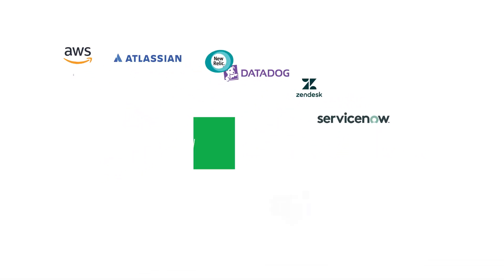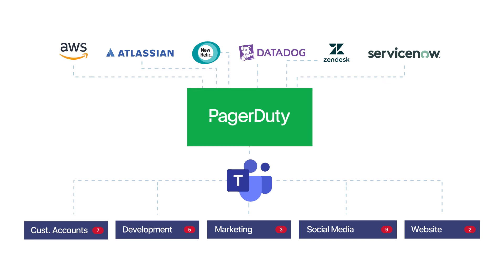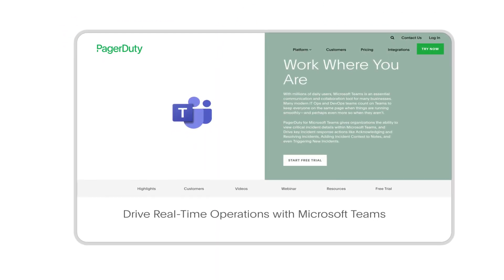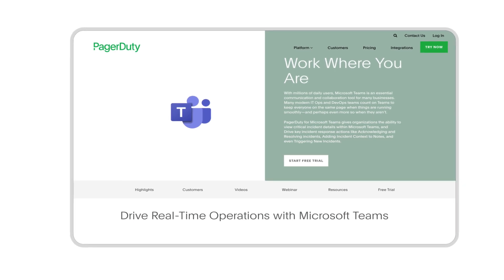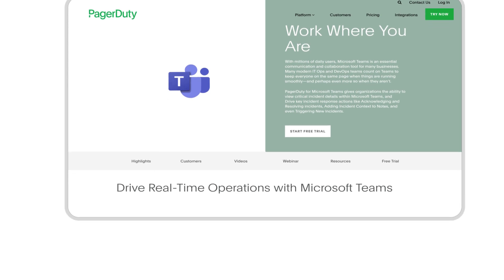Connect disparate teams from across your organization to a common incident management framework. Visit the PagerDuty partner site today to experience how PagerDuty and Teams can transform the way teams work and allow them to take the right action in real time, every time.